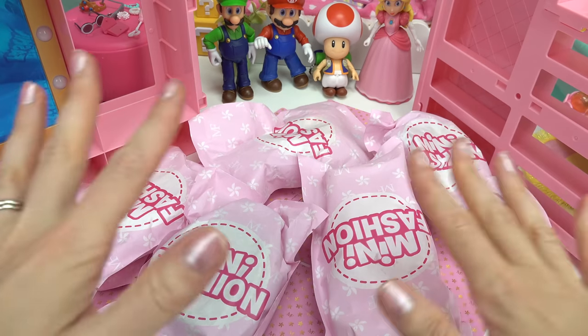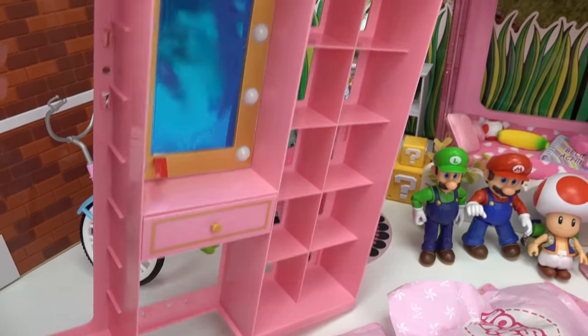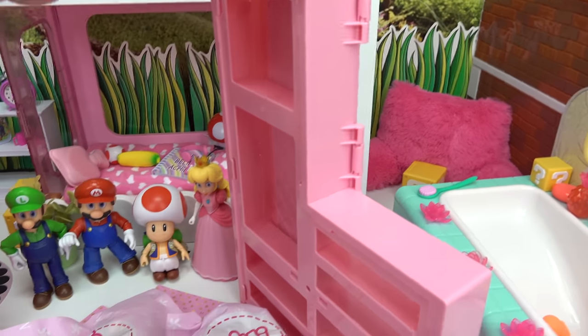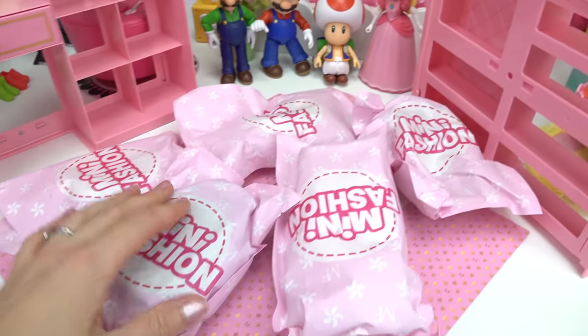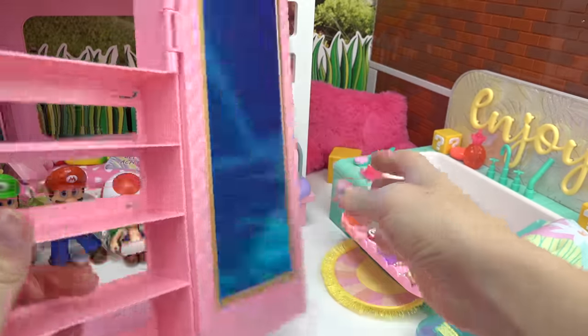Welcome back to my channel! Today we are setting up Princess Peach's dream wardrobe. We've got some closets that we are going to set up and lots of furniture pieces too. Let's get started with this side.